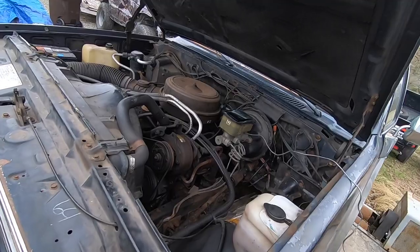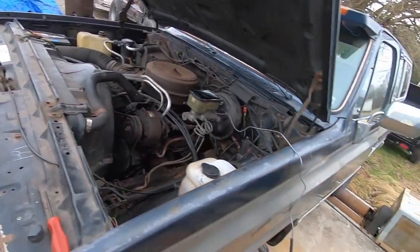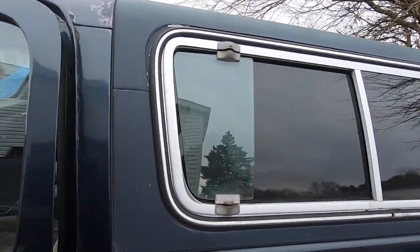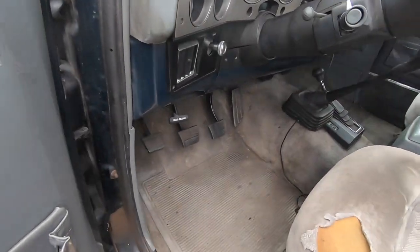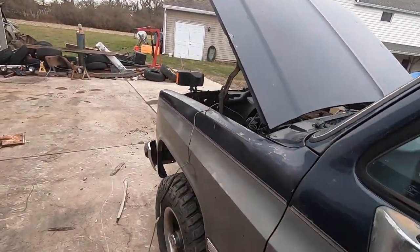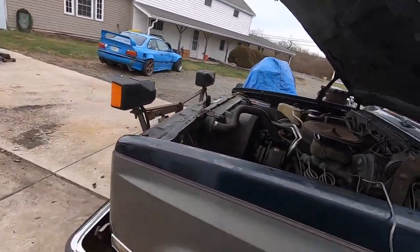All right guys, we're back at it — same exact engine, no changes under here, same exact truck, very similar weather conditions. The only difference is I put a three-pedal type transmission in it with a shifter. Let's do a couple pulls and see if it makes any difference.